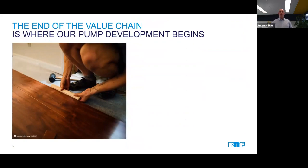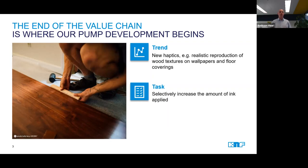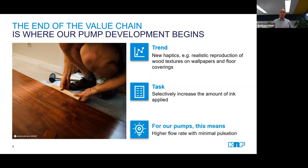One major trend we have been observing for quite a while now is the creating of haptic surfaces, like the reproduction of wood texture on walls and floors, but also coatings and patterns on packaging or textiles. They all have in common that in very specific spots and shapes, a large amount of ink needs to be laid down in a short amount of time and at very high precision. For our pumps, this means that they must have the ability to transfer a high volume of ink without causing too much turbulence in the ink supply system.